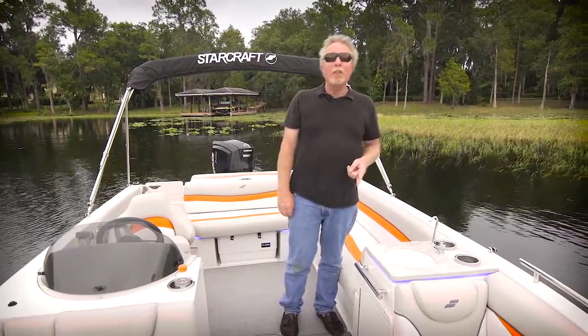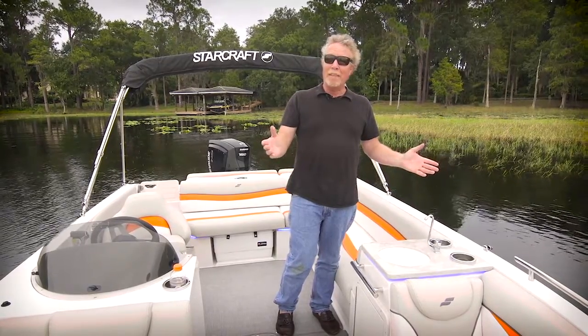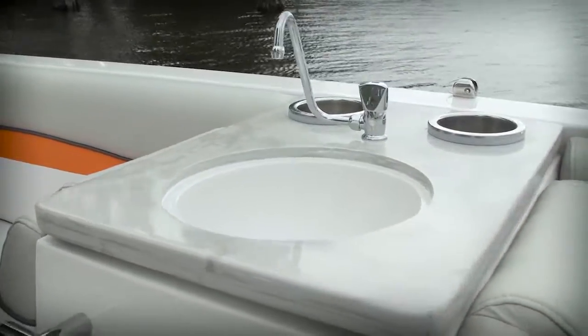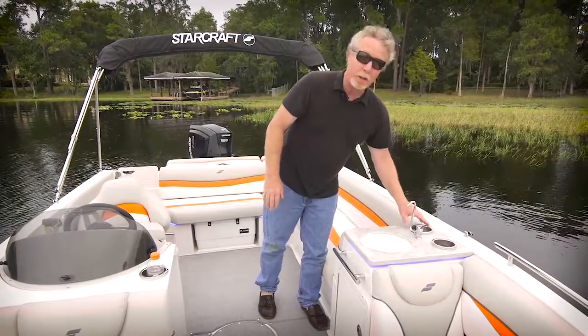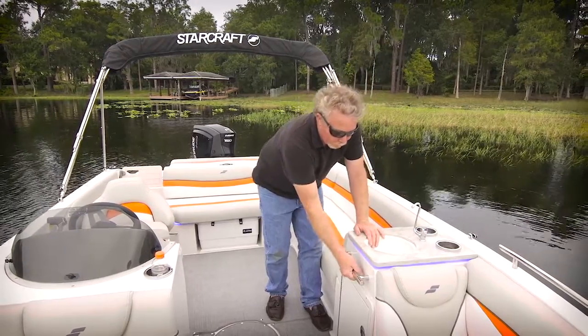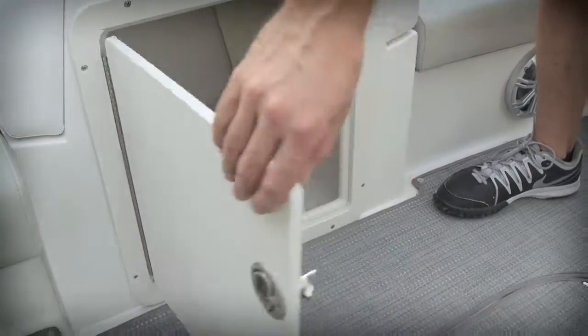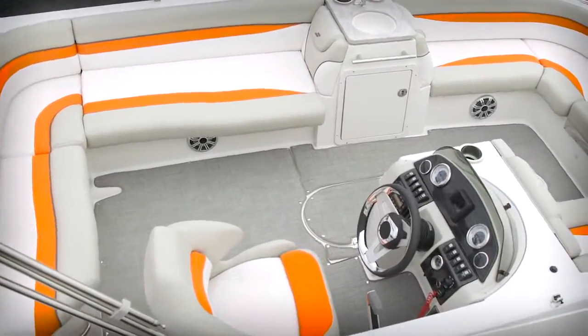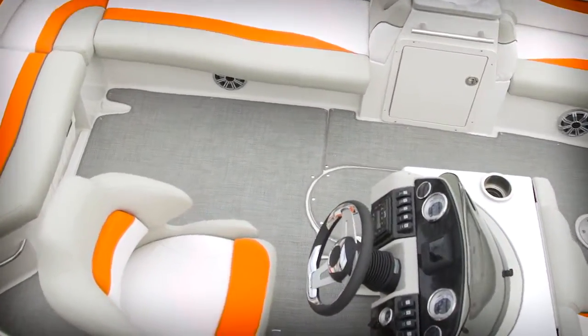This is an MDX 211 E model and the E stands for entertainment center. Check it out — StarCraft incorporated this faux stone counter complete with illuminated drink holders, a faucet with a nice sink, grab rail, and plenty of storage underneath. They did all of this for your convenience and retained plenty of seating in the MDX 211 EOB.